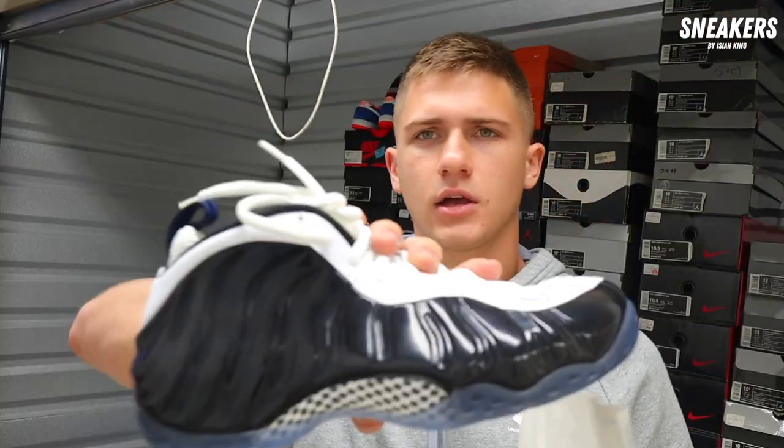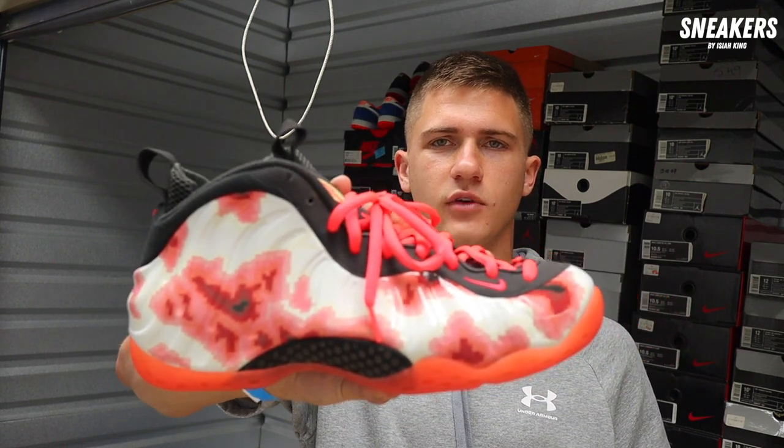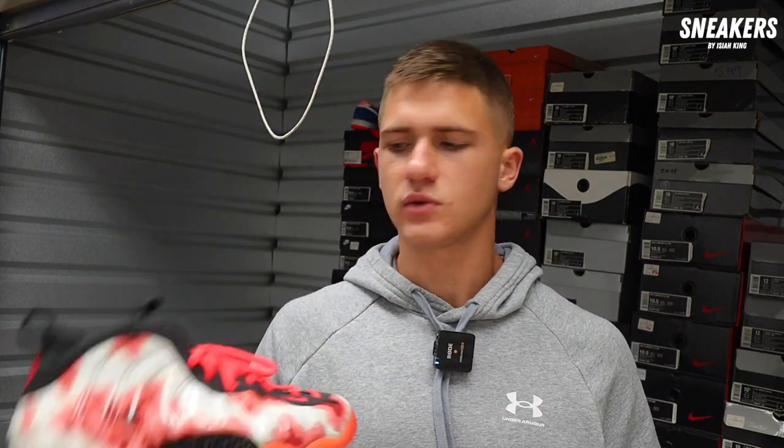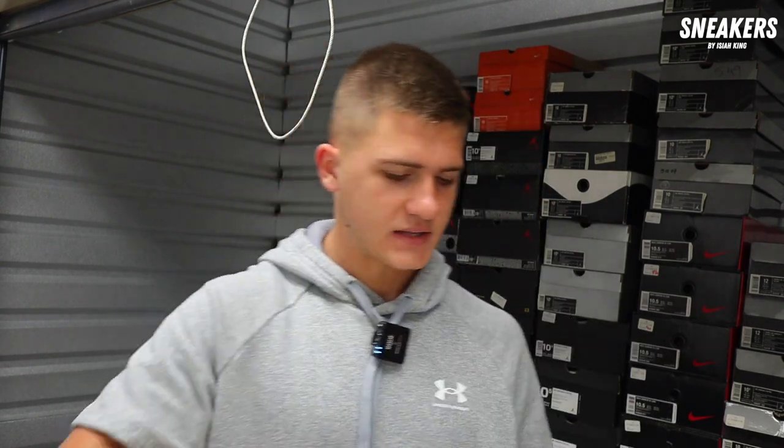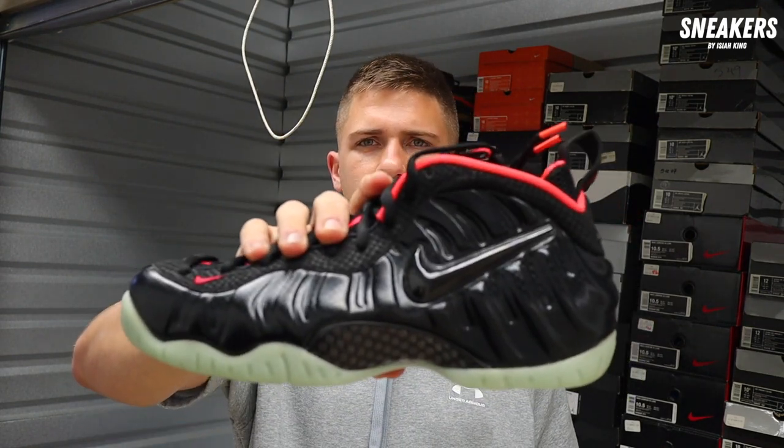Next up we've got the Concord Foam Posit, brand new — you do not see this shoe anymore. Brand new Concord Foam Posit, we grabbed this one for $180. Next Foam Posit we got is a Thermal Foam — we grabbed this pair for $130. It's used, not the easiest mover, but I'm trying to pay fair on it. My man Tom doesn't really rock his shoes hard, so when he's got a used pair it's super clean. Next Foam Posit is a brand new Yeezy Foam — we grabbed this one for $220.